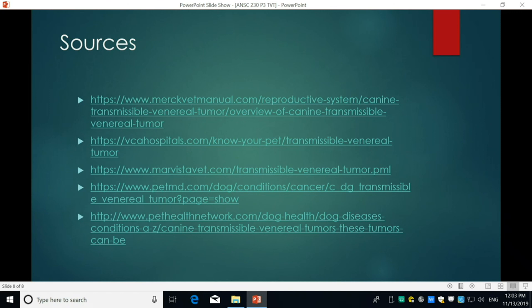Question from audience: After treatment, is TVT still transmissible, or is the dog clear after chemotherapy? Answer: Once chemotherapy clears the cancer cells for that dog, you're probably okay for that dog to have contact with other dogs.